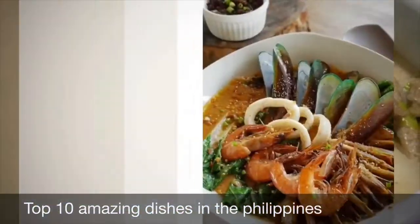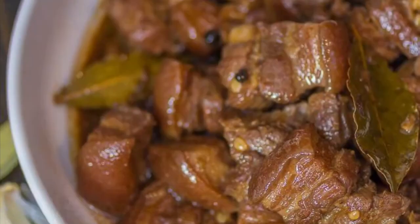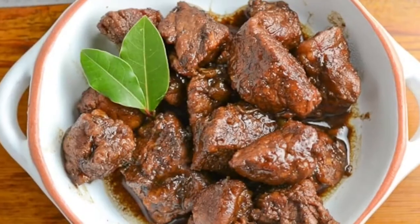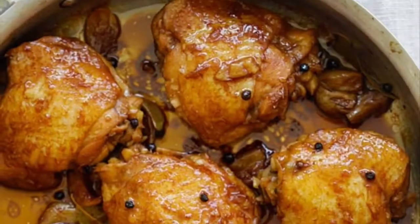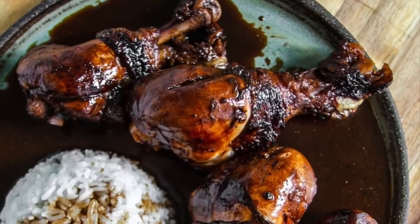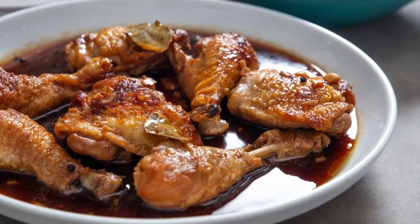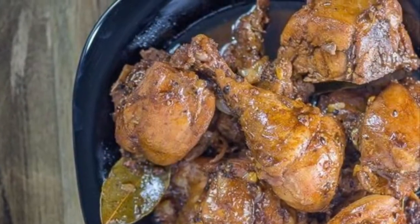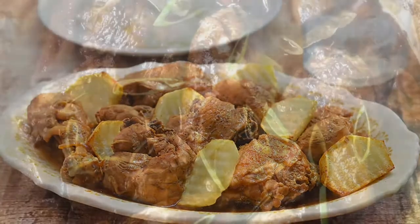First on our list: Philippine adobo. From Spanish adobo, meaning marinade, sauce, or seasoning, it is a popular Filipino dish and cooking process in Philippine cuisine that involves meat, seafood, or vegetables marinated in vinegar, soy sauce, garlic, and black peppercorns, which is browned in oil and simmered in the marinade. It has occasionally been considered the unofficial national dish of the Philippines.